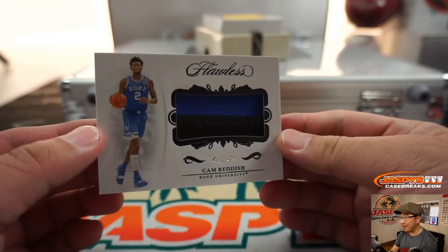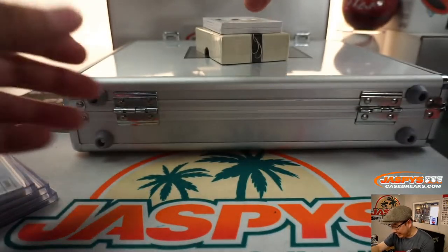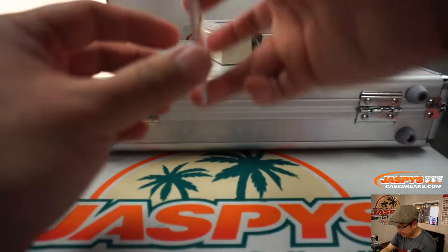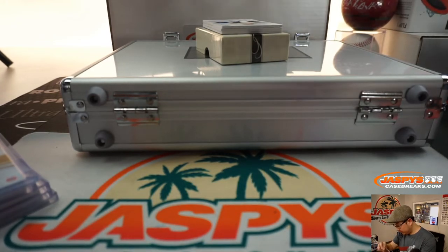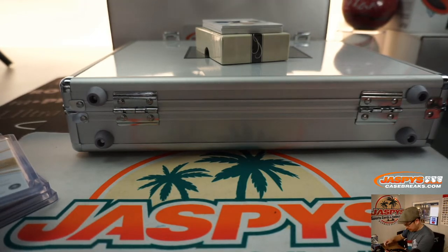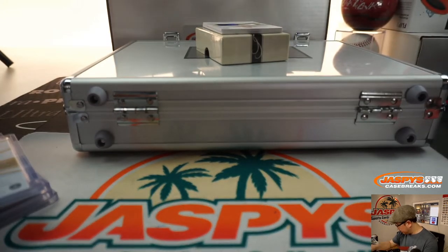And a one of one Cam Reddish two-color patch — that's pretty cool. We have Ignis Redzikus, 11 out of 20. And 15 out of 25, we've got Kelden Johnson in his Kentucky colors there. We have four out of 15 Nasir Little — that's a nice patch, some cool North Carolina colors there.